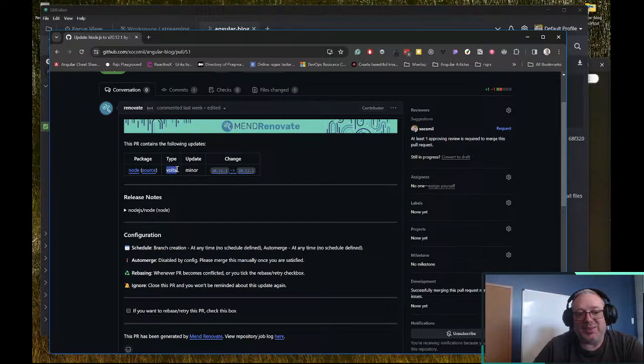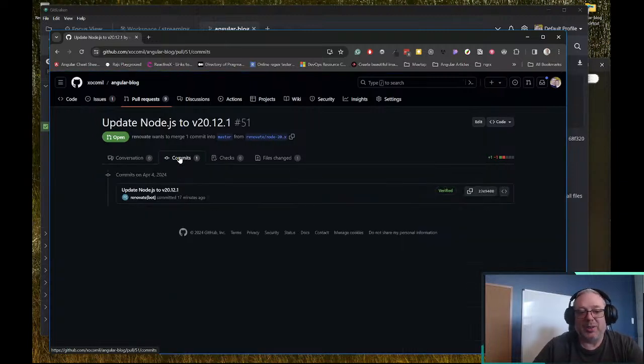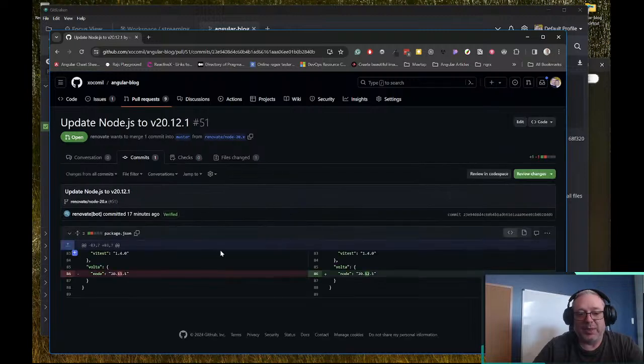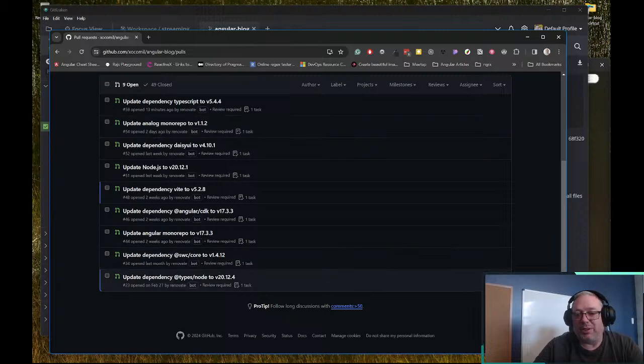It's telling us it's a Volta upgrade and it's minor. We can get more information if we go look at the commits and see what it wants to change for Volta — it wants to just change the Node version we've pinned in Volta. That would be okay; I would actually merge this right away. Let's go do it ourselves to show you why I like to use Volta.